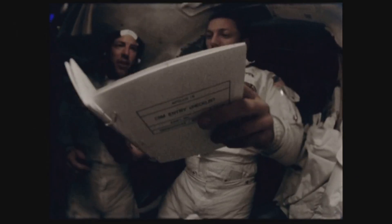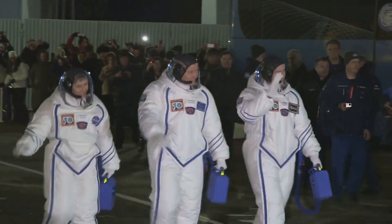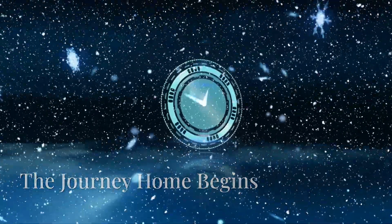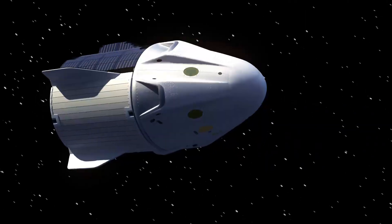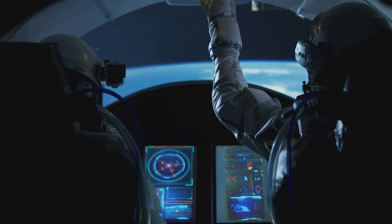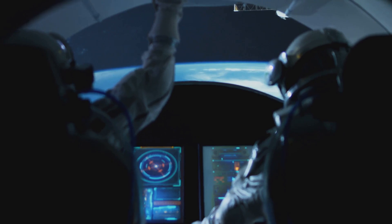But now it's time for them to come home, and that's where things get intense. At exactly 1:05 AM Eastern Time, the Crew Dragon capsule undocked from the ISS, beginning its return to Earth. This is an automated process, but the astronauts remain on high alert, monitoring every system closely.